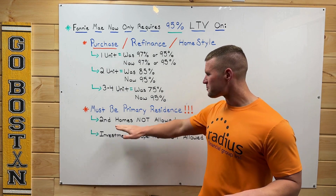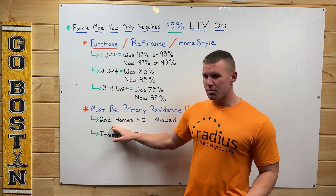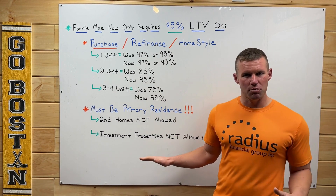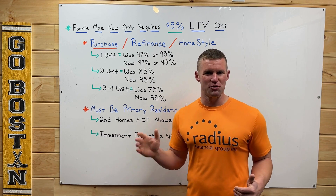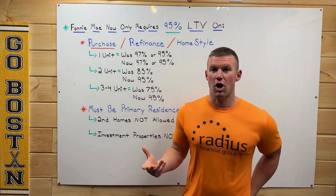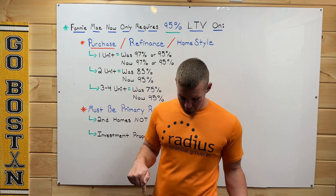There's one big caveat we haven't talked about yet: this must be your primary residence. If you're looking to purchase a second home, these rules don't apply. Same thing with investment properties — if you're trying to buy four-unit properties with 5% down as an investor, that's not going to happen. This needs to be your primary residence.